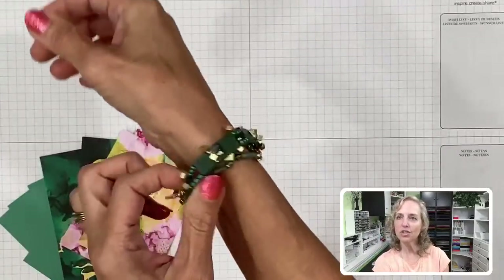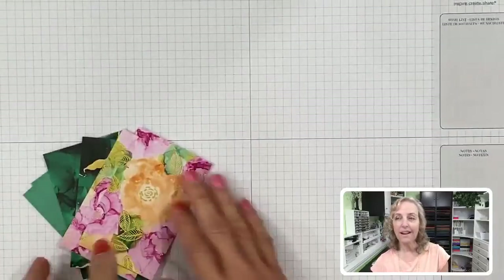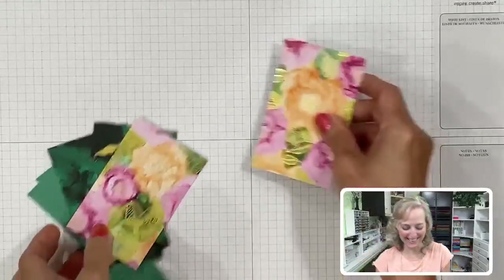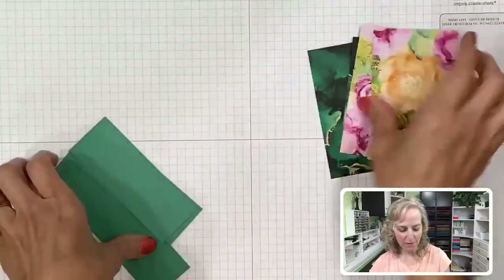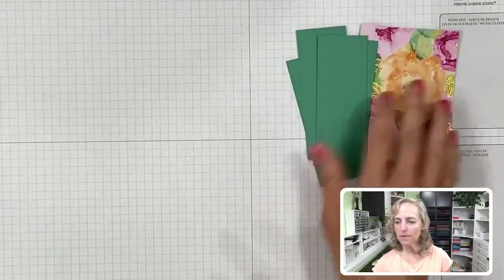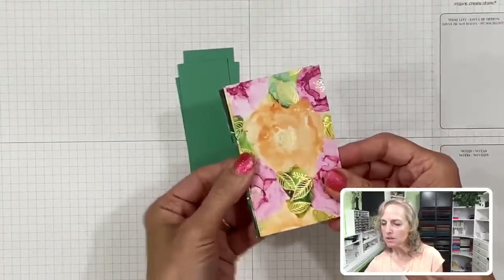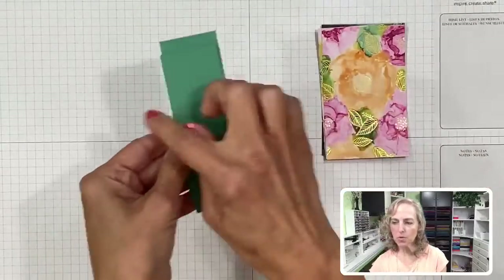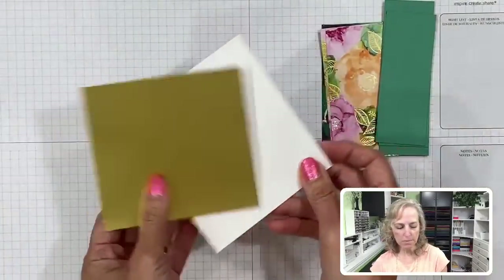Speaking of colors - I'm wearing kind of a Just Jade and Shaded Spruce jewelry today. The larger pieces measure two and a half by four inches, and the smaller pieces measure one and a half by four inches.